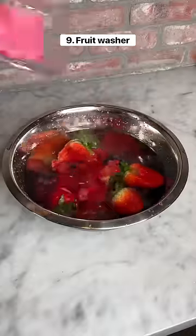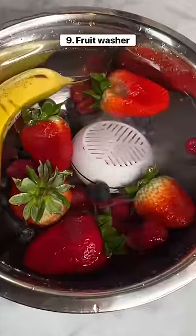This is a fruit and vegetable washer that gets rid of pesticides on produce. It's battery operated, so all you have to do is put it in water.